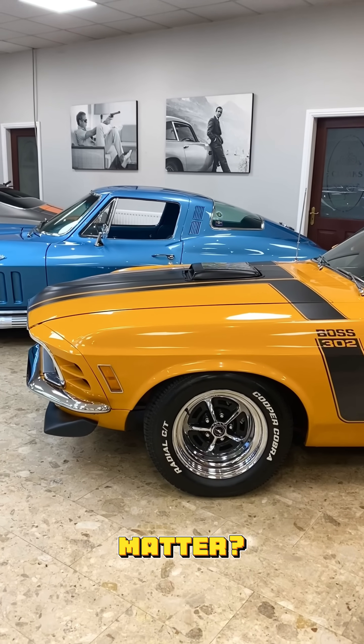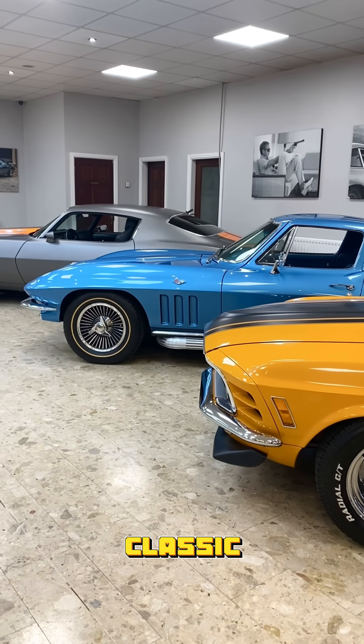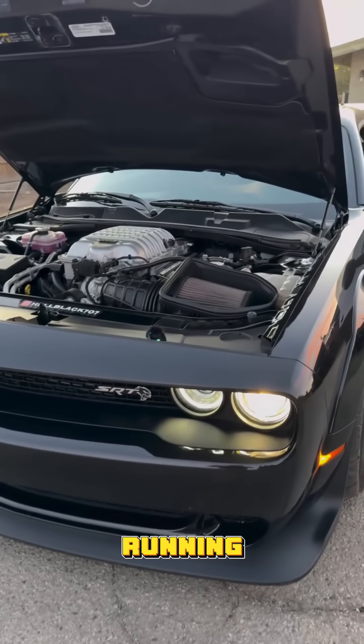Why does this matter? Because when governments start banning internal combustion engines, millions of classic cars could be left behind. This tech keeps their engines running, guilt-free.